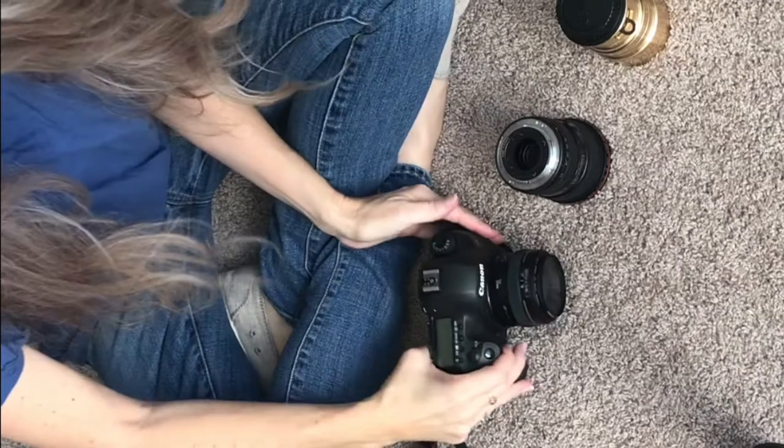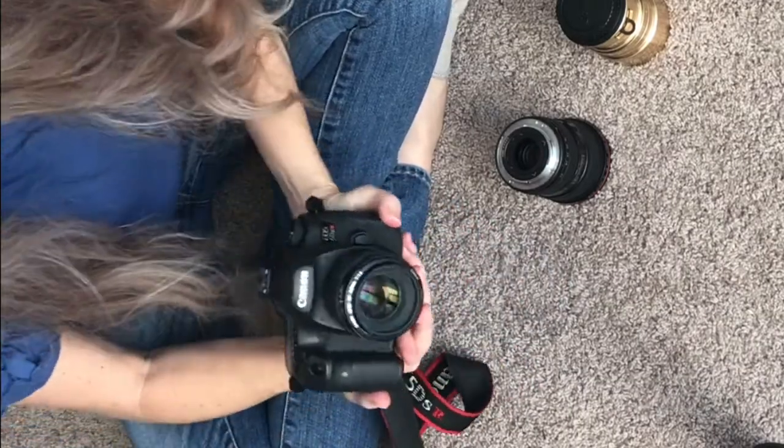Hi everyone! Today's episode is called 'What's in my camera bag.' I thought it might be fun to share the cameras I use for my work. I have several film cameras and digital cameras, and different lenses that I love, so I will share those with you today.